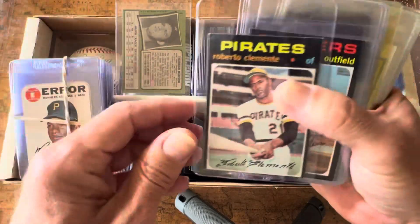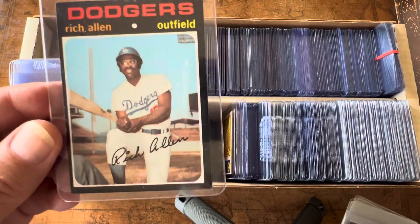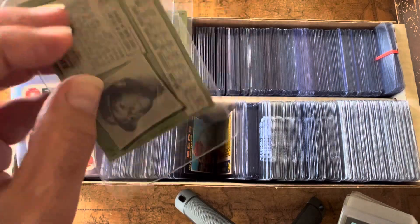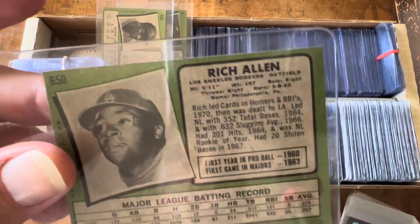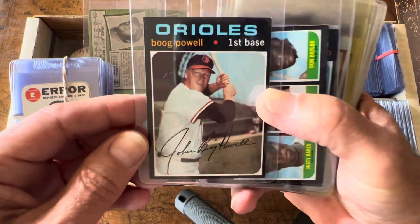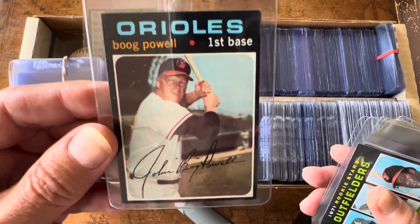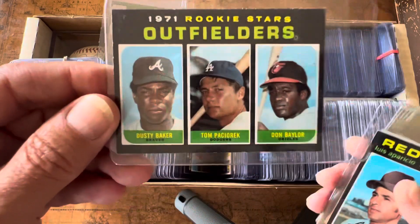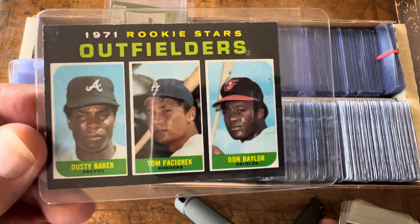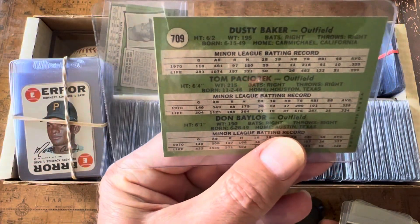Here's the 1971 Thurman Munson. The Roberto Clemente is off-center, so I'm probably not sending that in. This is a high-number Richie Allen card — very rare in nice condition like this, so I'm probably going to send it in. If it grades anything above a seven it'll be worth money, as this is one of the very high number cards from 1971 with no issues. The Don Baylor and Dusty Baker rookie card is well-centered — I'm definitely sending this in, and anything over a seven for this high series would be worth money.